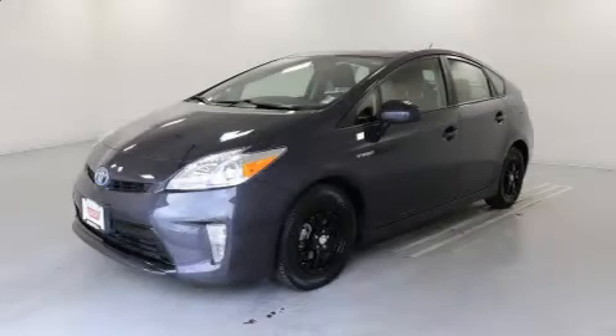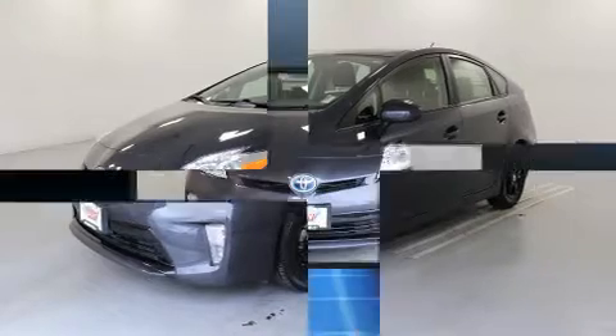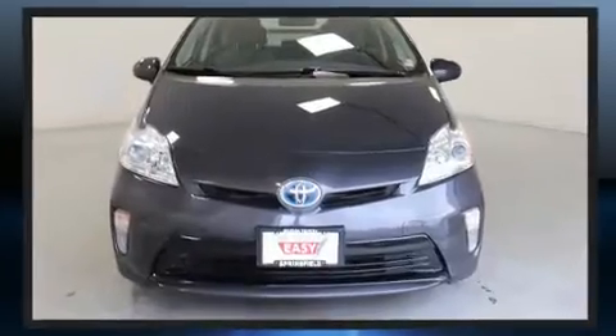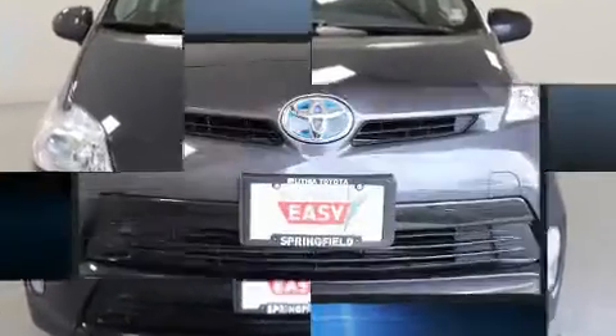Discerning drivers will appreciate the 2014 Toyota Prius. Smooth gear shifts are achieved thanks to the efficient four-cylinder engine, and for added security, Dynamic Stability Control supplements the drivetrain.